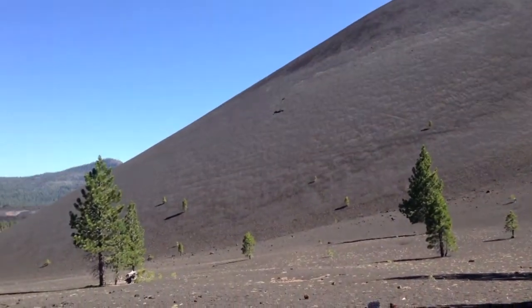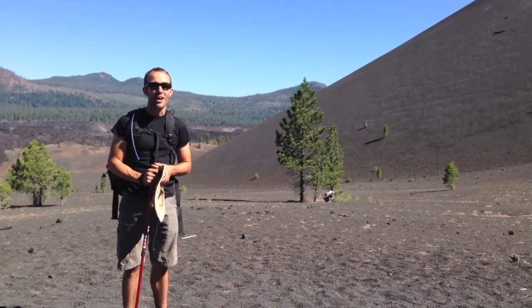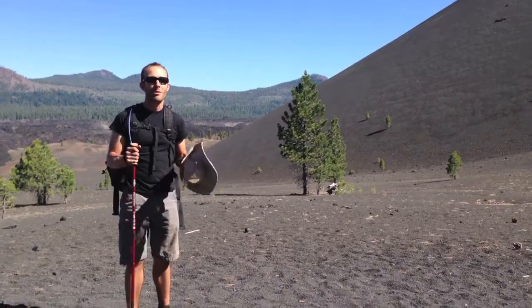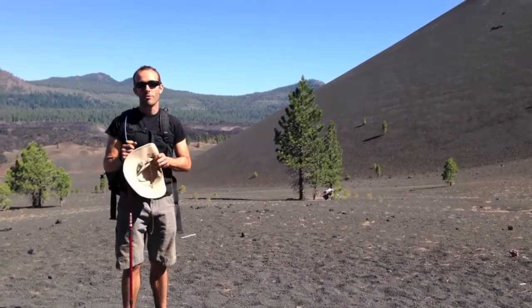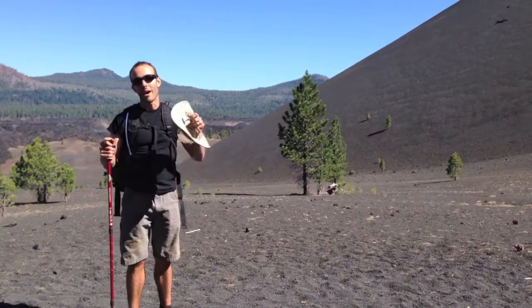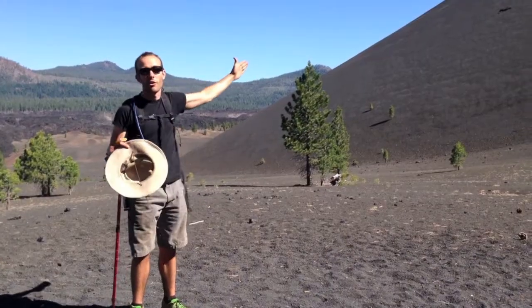Right now I'm in northern California, sitting right on a subduction zone called the Ring of Fire. It's a subduction zone all around the Pacific Ocean. Subduction zones create cinder cone volcanoes typically because they're explosive. When you have a subduction zone, it creates an explosive volcano like this cinder cone volcano.